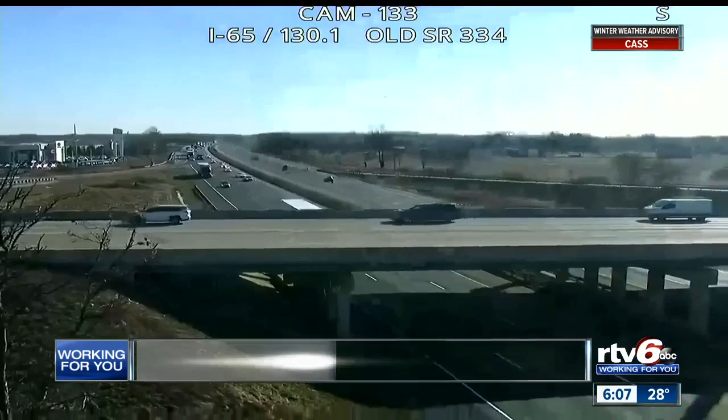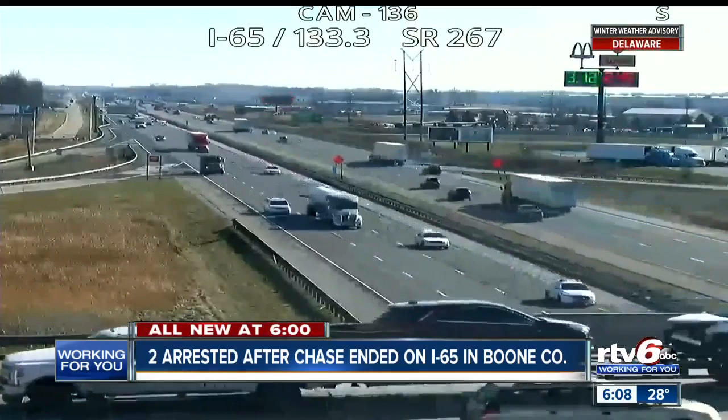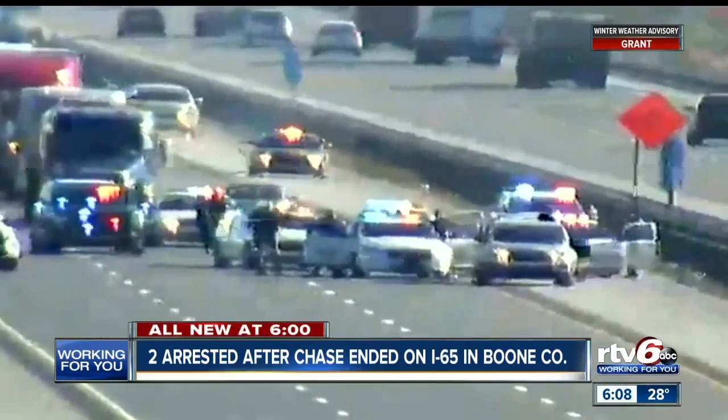All new at 6 p.m.: two people are under arrest after a chase involving a stolen car ended on I-65 in Boone County this afternoon. Metro police arrested the two after the driver stopped the car on the highway near State Road 267. Traffic backed up on both sides of I-65 following the chase, but everything is clear now and traffic is moving once again.